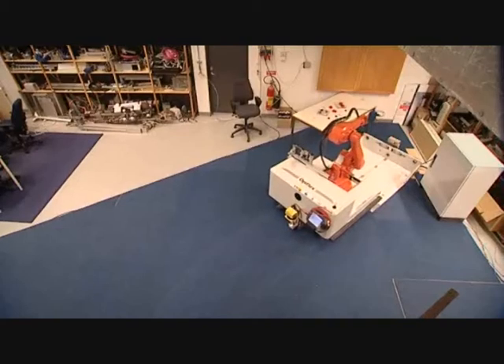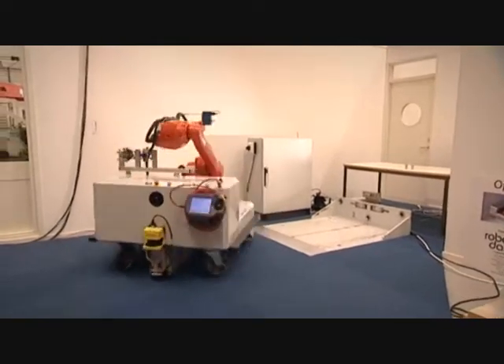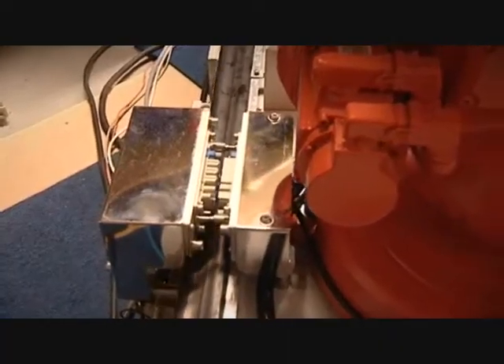Robot Dahlin supports firms and their projects from the concept through to the production phase. Opiflex is an industrial robot designed to transport another industrial machine. But Dahlin also targets the medical sector.